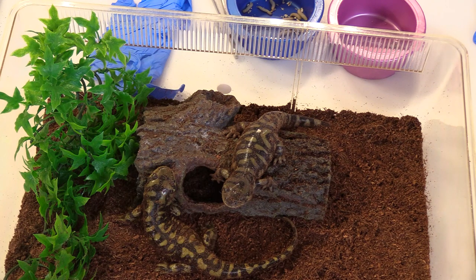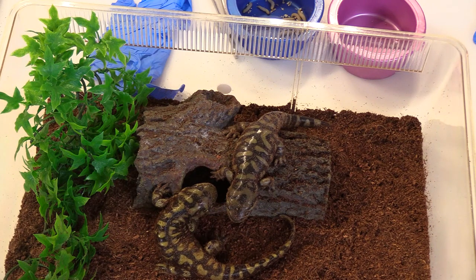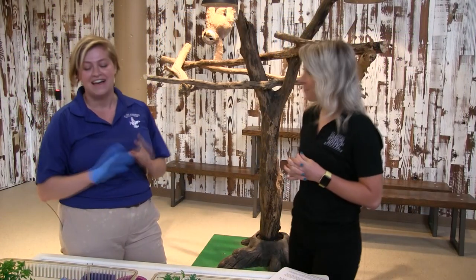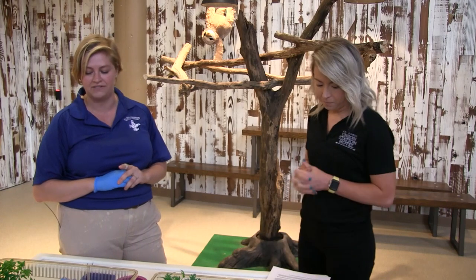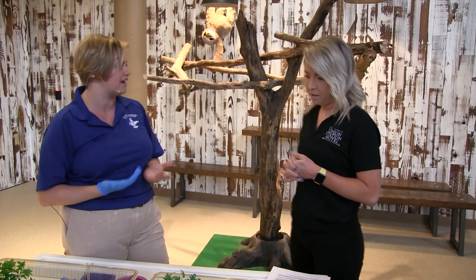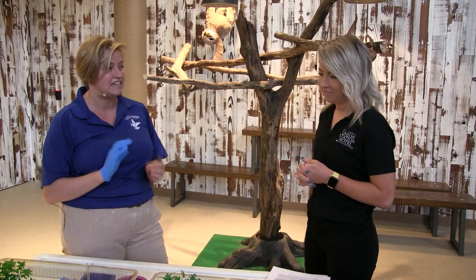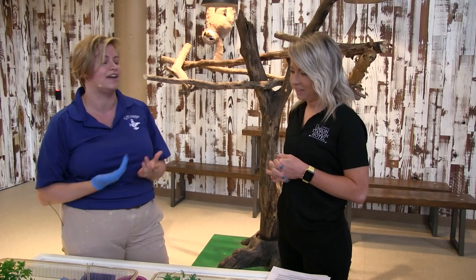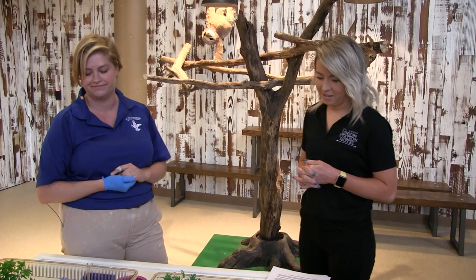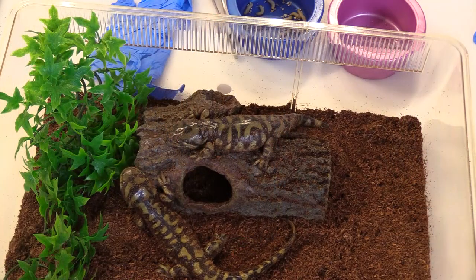Is the tiger salamander population threatened, or are there a lot of them? They actually have a very stable and healthy population — we don't have to worry about them right now. But they do deal with the same threats other animals face: pollution, habitat loss, wetland loss, and even acidity levels. If garbage or pollutants fall into the water or along the shorelines, it can damage their lifestyle.